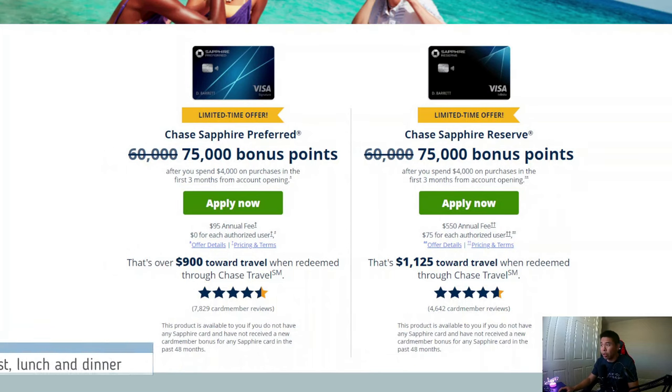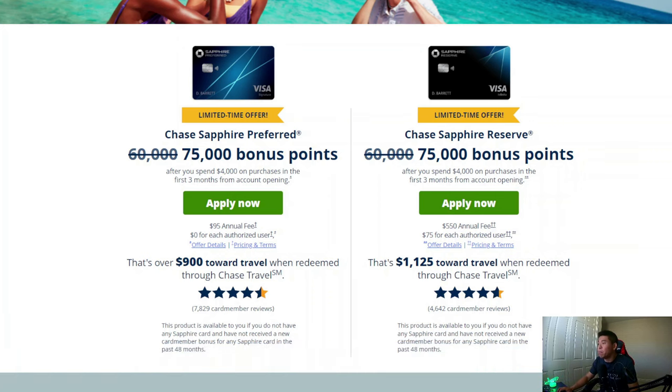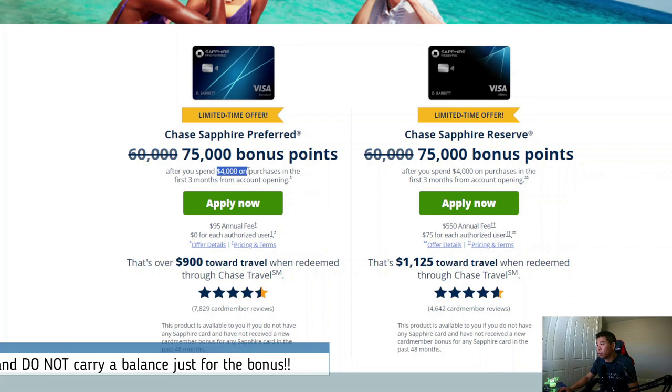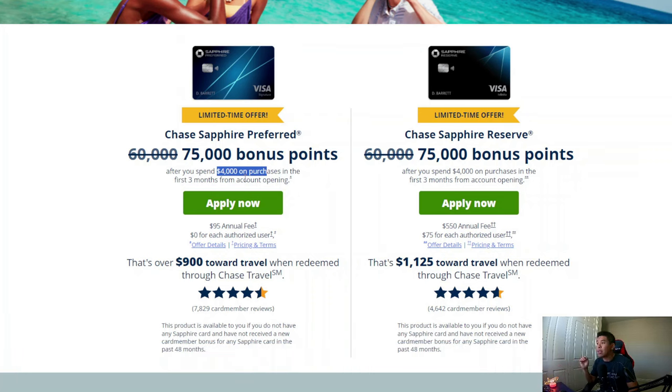So in terms of eligibility, we want to see who qualifies. Everyone can get the 75,000 bonus points after you spend $4,000 on purchases in the first three months from account opening — so there's your spend requirement. However, you cannot get the bonus points if you currently hold either of these two cards. If you currently have a Chase Sapphire Preferred Card or Chase Sapphire Reserve Card, you're not eligible for this signup bonus.